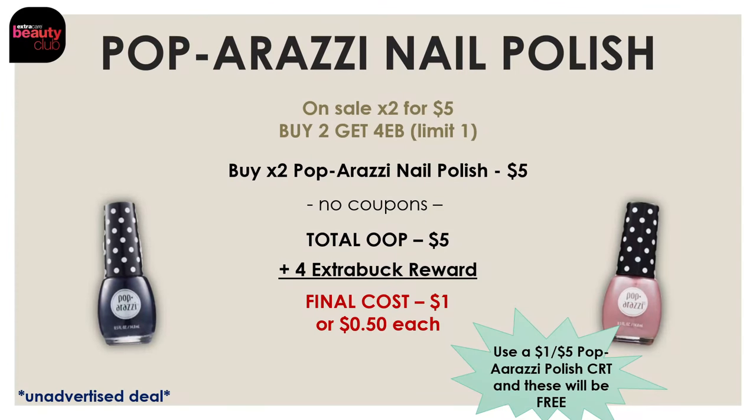Next, we have a freebie deal on Paparazzi nail polish. It's on sale two for $5, and when you buy two you get a $4 extra buck reward, making the final cost for both just $1, or $0.50 each. If you have a $1 off five Paparazzi CRT in your CVS account, you can use it with this deal and get both nail polishes for free.